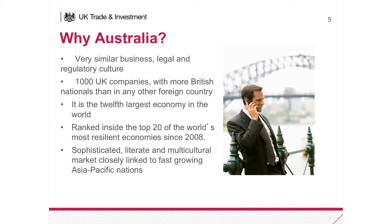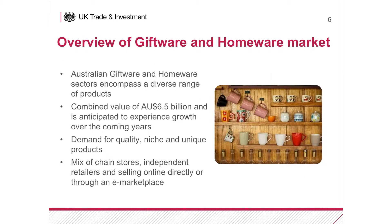I cover the homewares, giftware, creative industries and retail market. Australia is a great market to do business in. It's a very stable economy and it's very similar in terms of the legal and taxation structure to the UK. It's a very similar consumer to the UK one with the same interests in trends and designs. So a lot of the products that work quite well in the UK do work well in Australia as well.